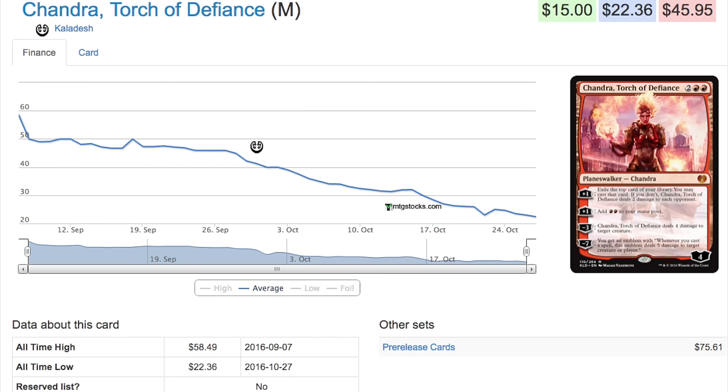Let me know in the comment section below if you were able to find some good deals this weekend. Are you still playing Standard? What deck are you playing? What cards are you looking to pick up? Now would definitely be a very good time to start buying some Kaladesh cards — not to speculate on, but to complete your playsets. Bye guys.